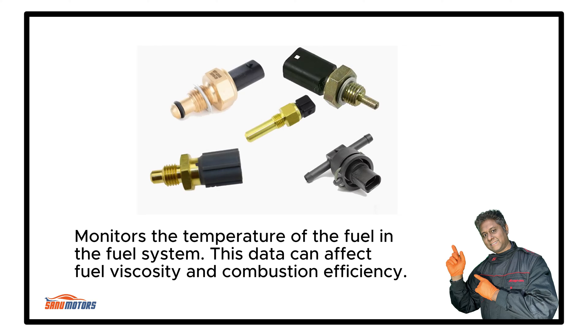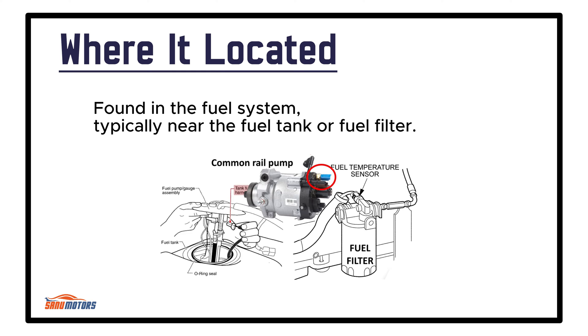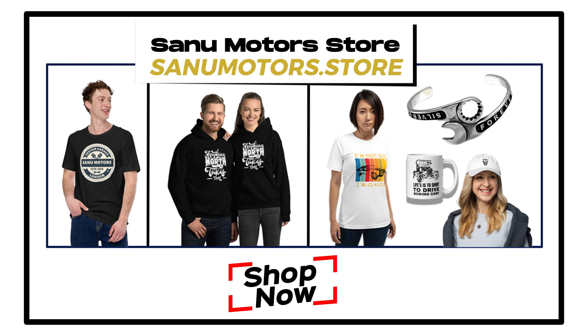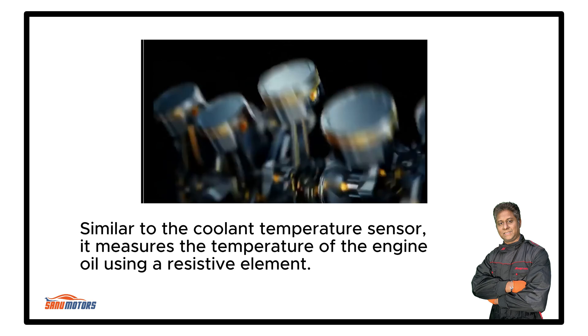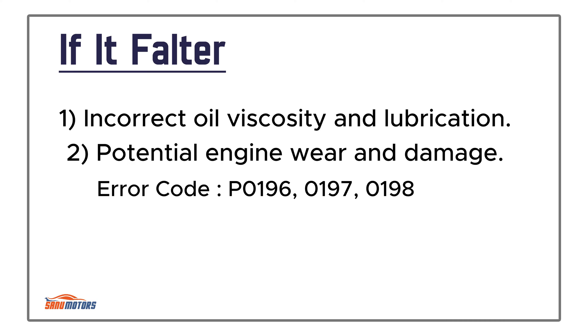Fuel Temperature Sensor: Monitors the temperature of the fuel in the fuel system — this data can affect fuel viscosity and combustion efficiency. Similar to the coolant temperature sensor, it measures the temperature of the engine oil using a resistive element. Usually installed in the engine's oil sump or near the oil filter housing. Failure causes incorrect oil viscosity and lubrication, with potential engine wear and damage.